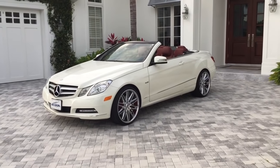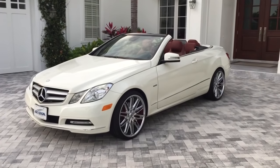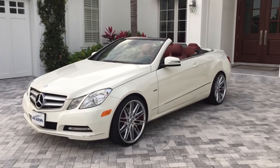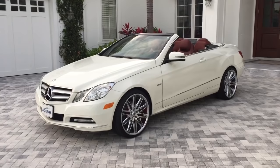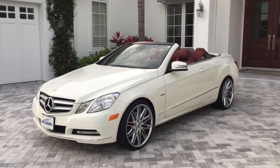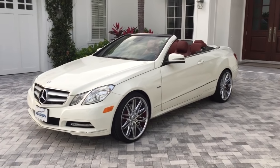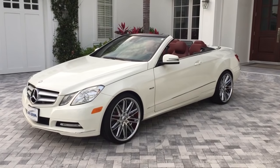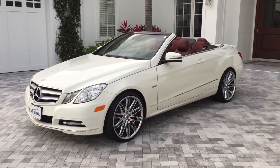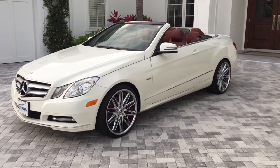This is a 2012 Mercedes-Benz E350 Cabriolet. It's a car that's one of the staples of our inventory — not just the Cabriolet, but any version of the E-Class, because it is Mercedes' real bread-and-butter car. They sell a bunch of them. They put a lot of money into R&D and they just make them fantastic — both looking and driving. The engineering is just fantastic in an E-Class.